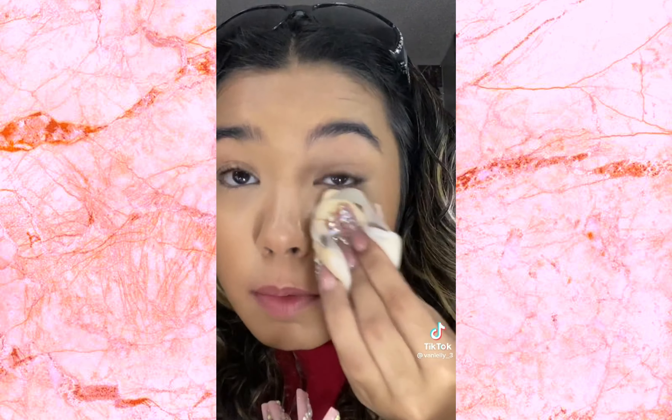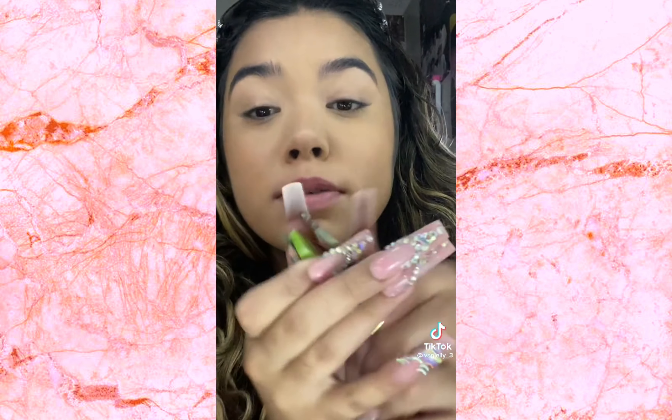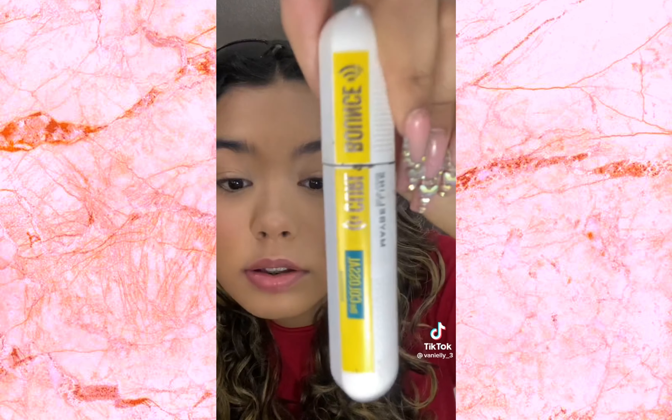My face looks amazing! I'm setting my face with Becca setting powder. Do you hate when you can't find your brushes? It's right in front of me but I just can't find them. I had to use the other brush. I'm just lightly doing my contour. Lightly — the blush I got from Dollar Tree is amazing, it's very pigmented.